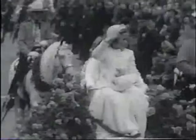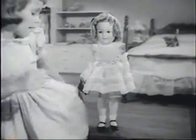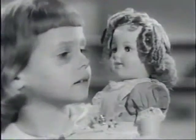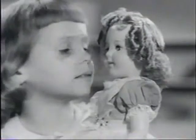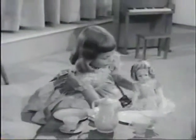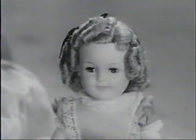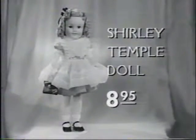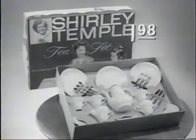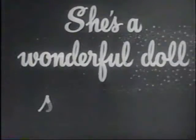Once there was a glamorous movie star who did the most marvelous things — a little girl named Shirley Temple. She had a pony to play with, drove her own car. Ideal has made a doll that looks just like her: a Shirley Temple doll. Same dimples, same golden curls you can really shampoo, and when you kiss her, her skin feels almost real. Your Shirley Temple doll comes all dressed up and just loves to have tea parties with her very own Shirley Temple tea set. She's a wonderful doll. She's Ideal.